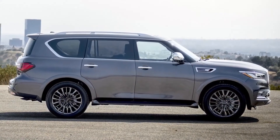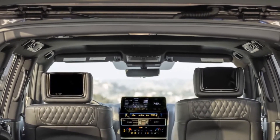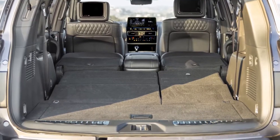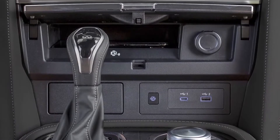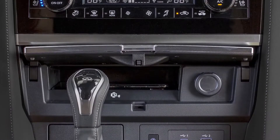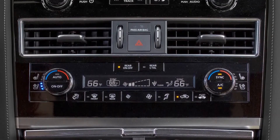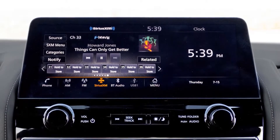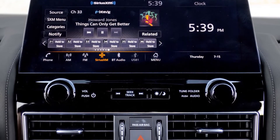The 2022 Infiniti QX80 three-row SUV navigates the new year with more standard convenience features, headlined by a larger 12.3-inch touchscreen. Recently Infiniti showed off the updated full-size SUV in New York City, alongside its redesigned 2022 QX60 and new 2022 QX55. Let's check its interior and exterior, reviews, features, specifications, and price.